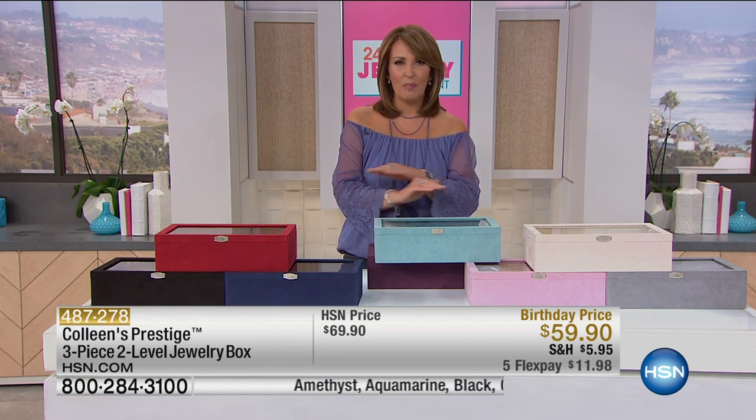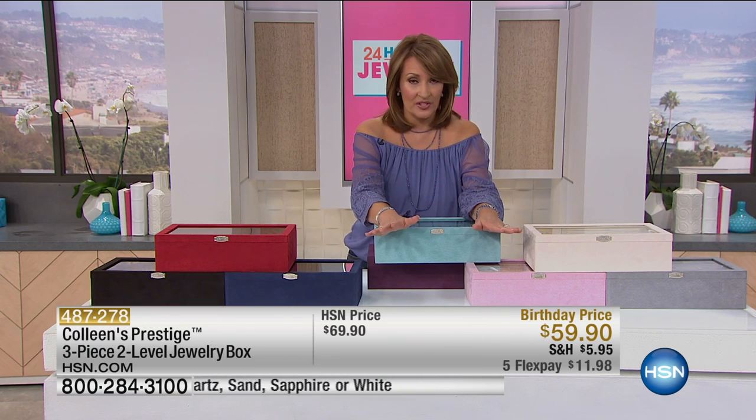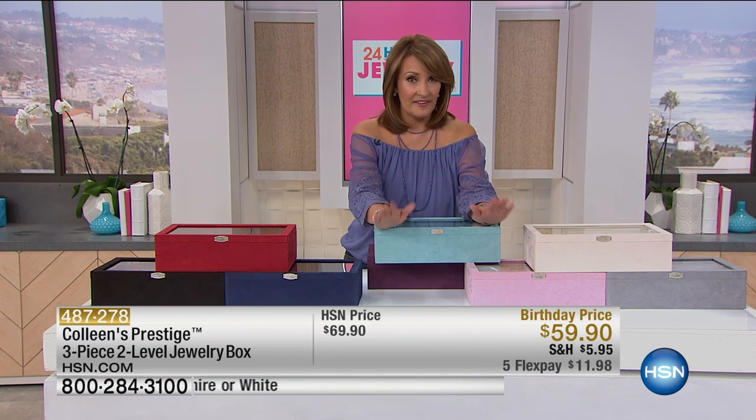But we have the most amazing new box to show you. We've been working on this for almost two years. It came out perfectly. We tweaked and tweaked and tweaked to get this right. And I have to talk through the pricing real quickly — it's $59.90, which is an amazing price for this box. I want to start there: $59.90.